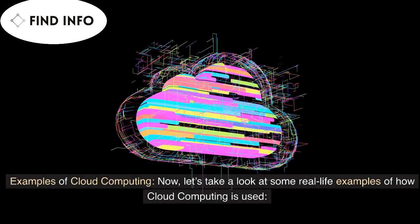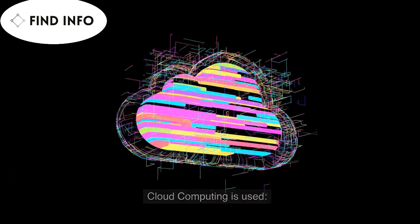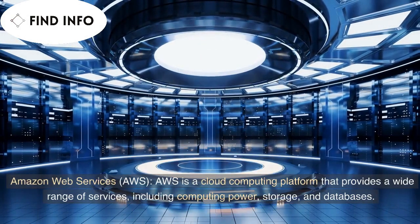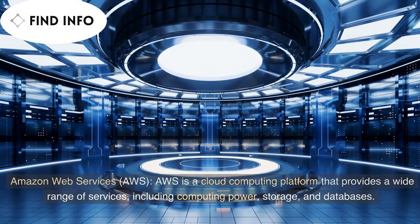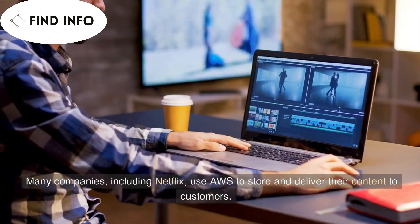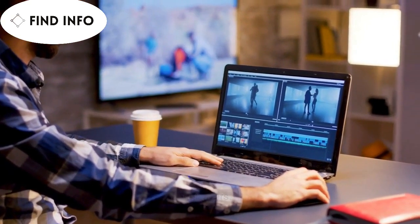Examples of cloud computing. Now, let's take a look at some real-life examples of how cloud computing is used. Amazon Web Services (AWS) is a cloud computing platform that provides a wide range of services, including computing power, storage, and databases. Many companies, including Netflix, use AWS to store and deliver their content to customers.